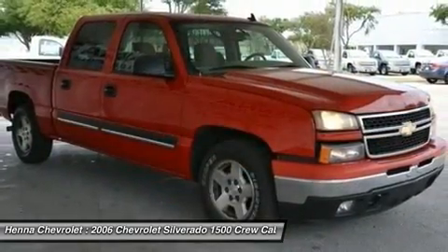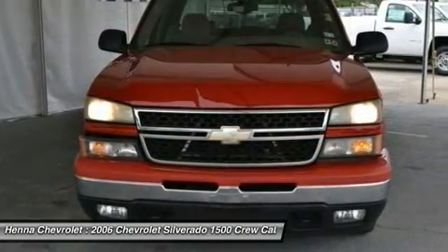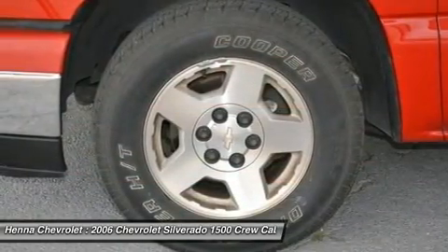Thought you needed to spend a fortune on a truck to get all your muscle jobs done? Think again! Visit our virtual showroom 24-7 at hennacarolla.com.